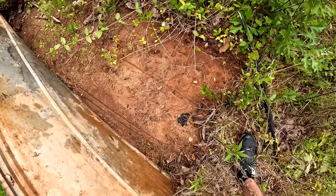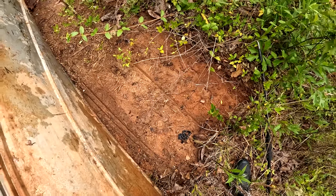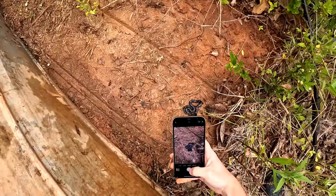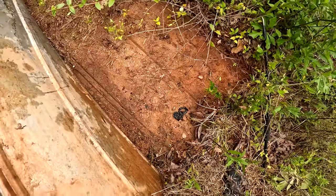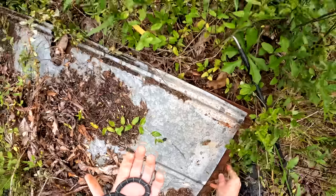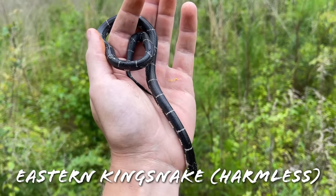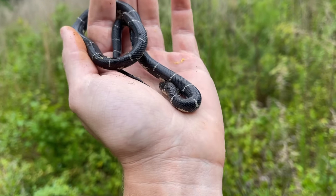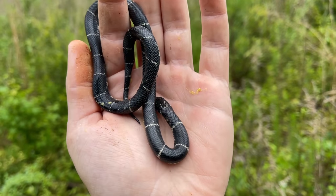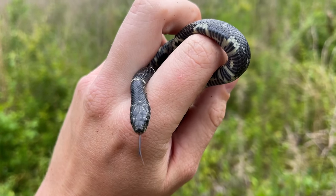Baby king! Very nice. That is a great way to start the day. Well, that is exactly what I was hoping to start the day with — a beautiful little baby eastern kingsnake here, at a new spot. The first spot we checked out this morning, a place I'd never even stopped before. Turns out there's a lot of tin here, and kingsnakes. Very cool.